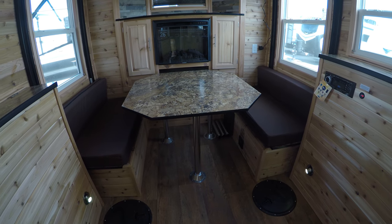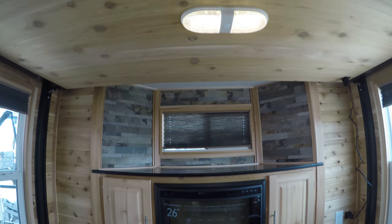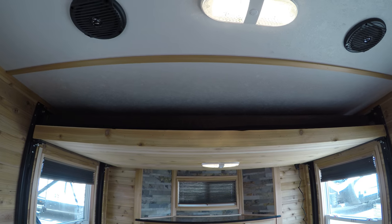Large dinette that does go down into a bed. The electric fireplace. And then the power lift pad — it does go a little bit higher too, as well.